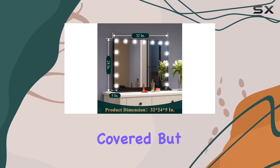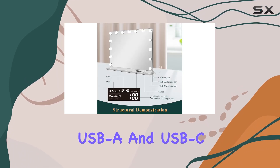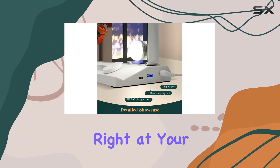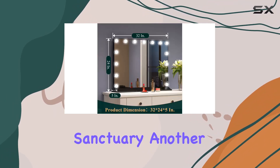Spagno didn't stop there. Understanding the modern woman's need to stay connected, they've cleverly integrated USB-A and USB-C ports on the side of the mirror. This thoughtful addition means you can charge your phone or any other device right at your vanity table, making it easier to follow makeup tutorials or keep up with calls and messages without ever having to leave your makeup sanctuary.